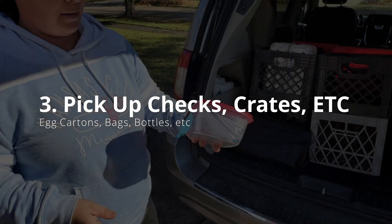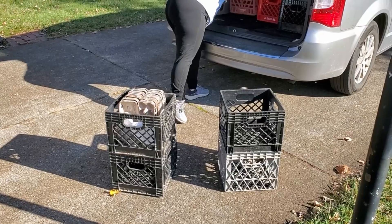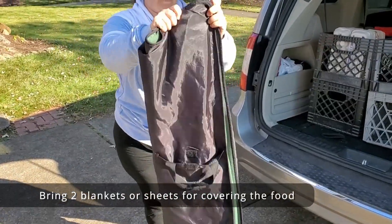Before heading out to the farm, please pick up the checks, crates, and any bags, bottles, egg cartons, etc. that are by the host home fridge.